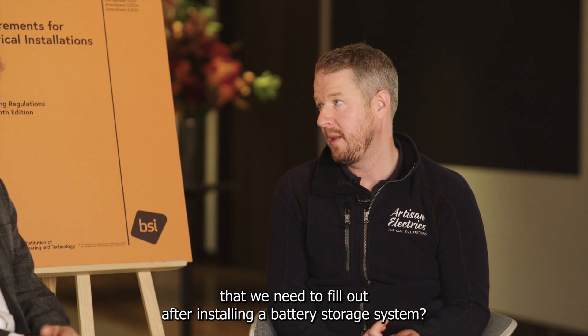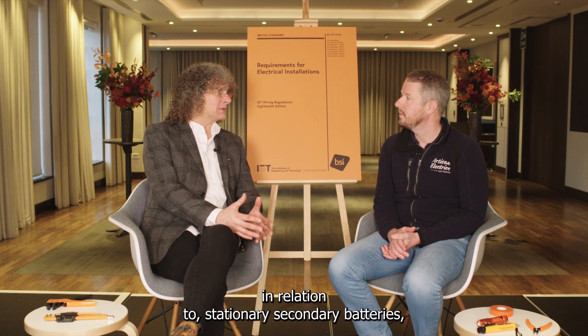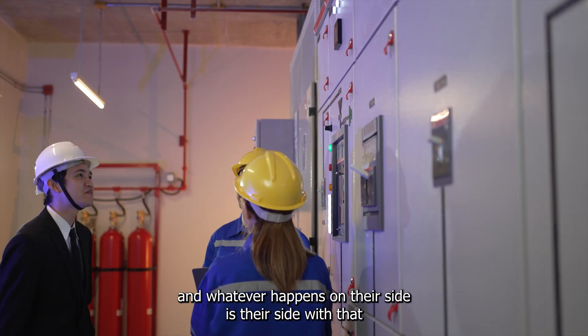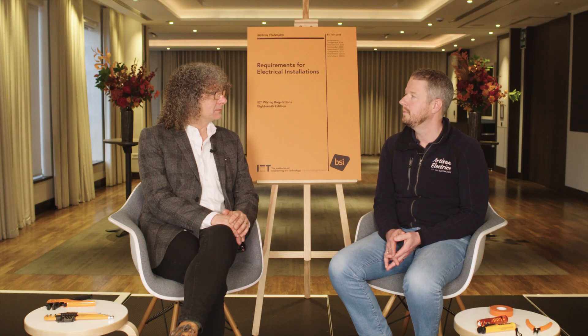Will there be any updates in terms of the certification and paperwork we need to fill out after installing a battery storage system? From a BS 7671 perspective, not specifically in relation to stationary secondary batteries. Schemes like MCS have their own documentation requirements, but that is not within BS 7671 — so from the BS 7671 side there'll be nothing specifically different for a battery installation.